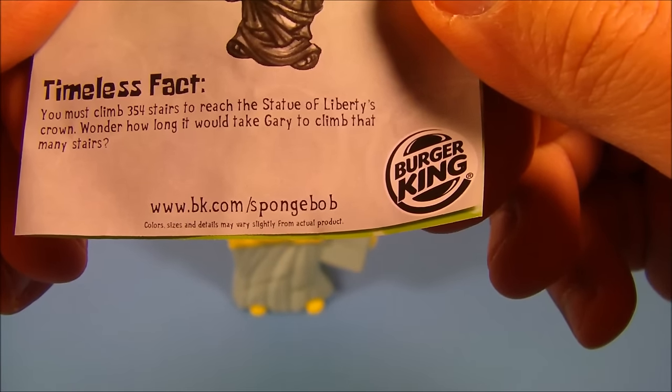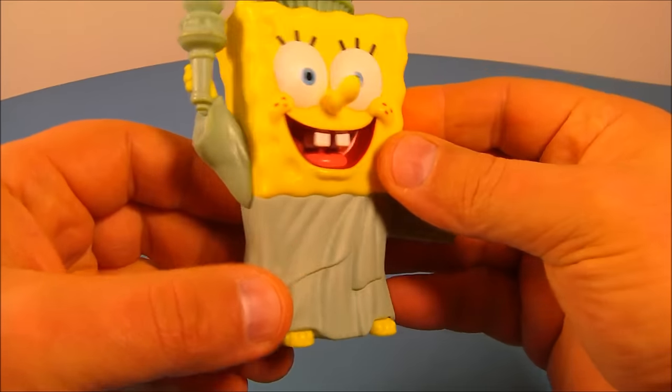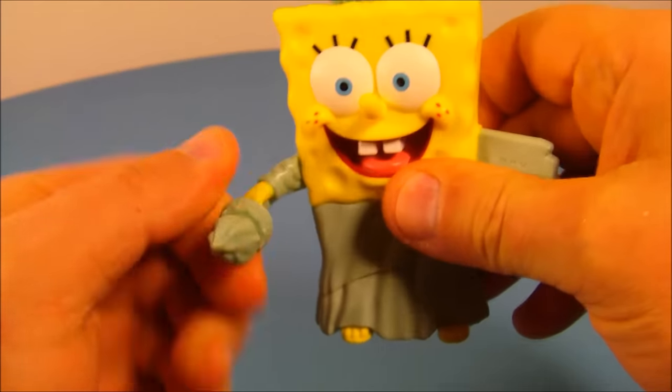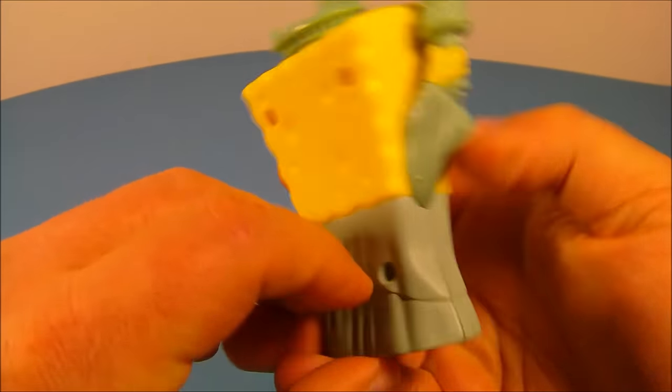Wonder how long it would take Gary to climb that many stairs. And here is Liberty SpongeBob. It looks fantastic — you can see it reads July 4th there. He's got the torch, and you can spin it all the way around. That's the only bit of articulation.